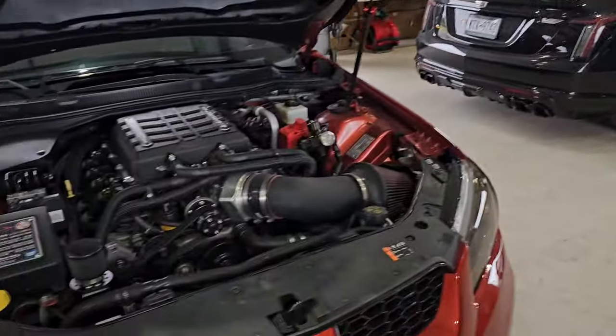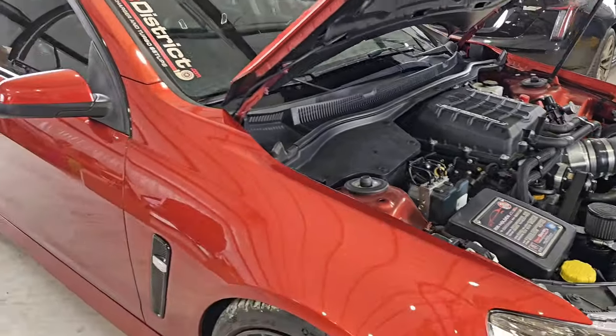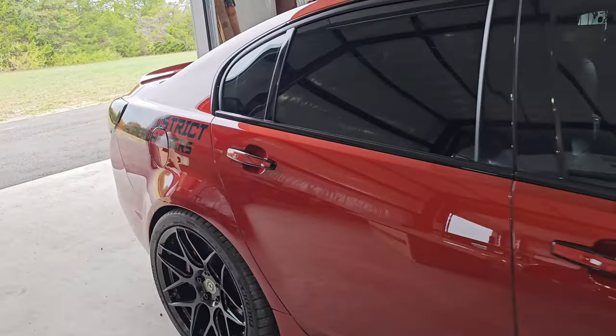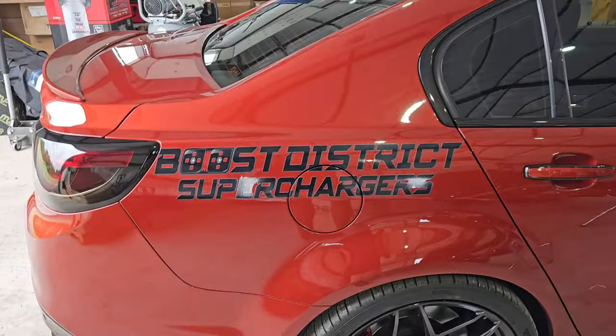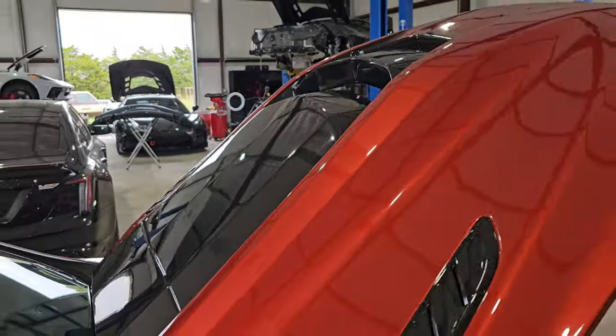It's an E85 flex fuel setup with a stock transmission, ZL1 converter, 9-inch Driveshaft Shop rear end, and HRE wheels obviously. Badass. She's a nice beast — this thing has everything I've always wanted. And a custom built hood painted by Ryan Bell.